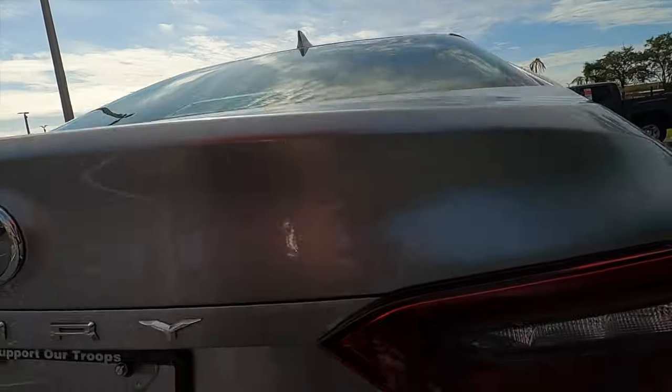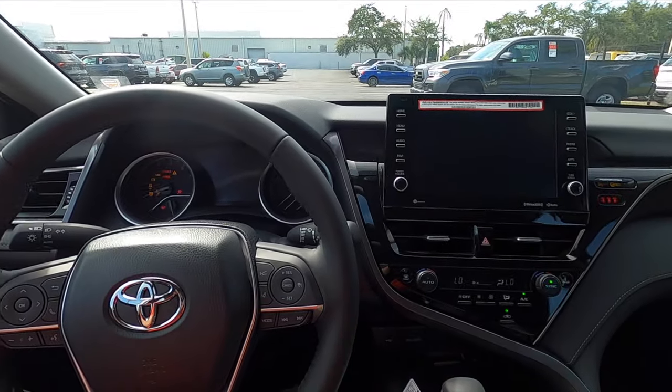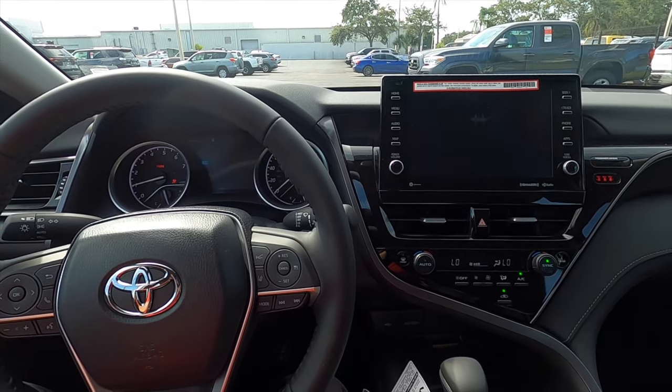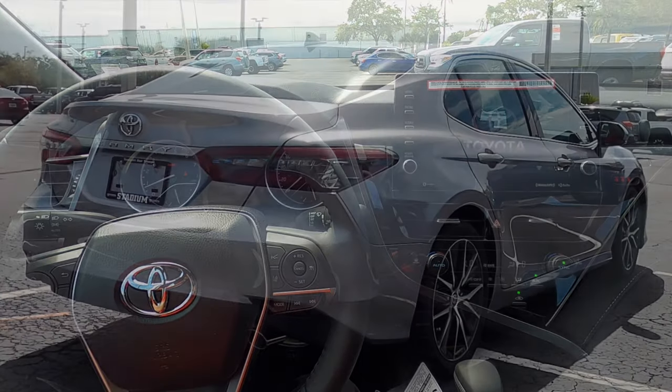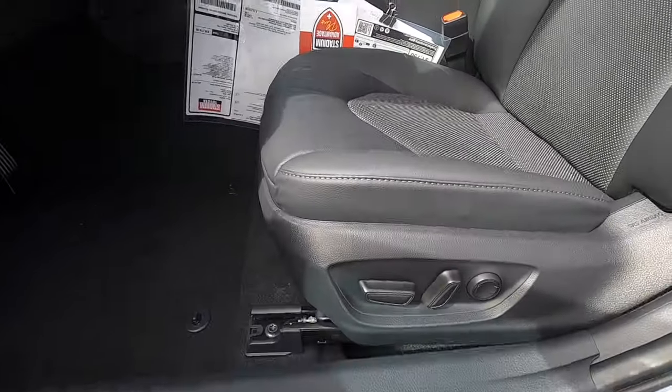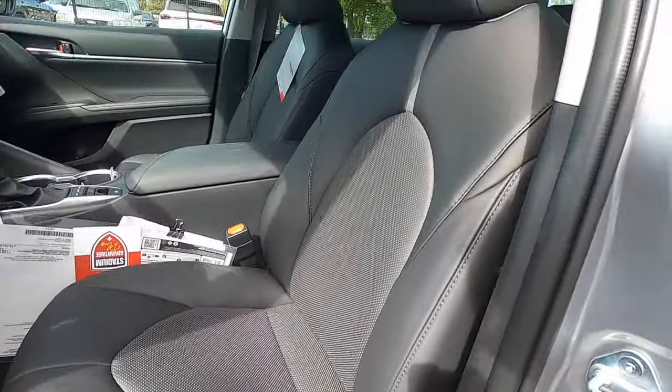This is the four-cylinder. We need to go inside and start it up so you can hear that exhaust. Inside, you get 10-way power seat adjustment, leather front seats, and heated front seats.